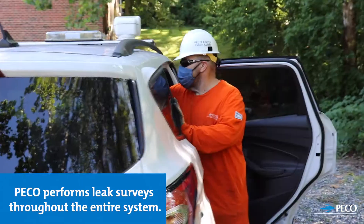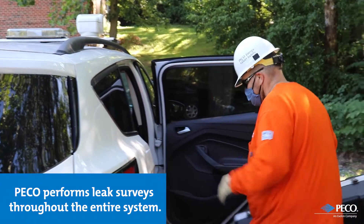My name is Carlo Castiglio. I am a specialist in the corrosion leak survey group here at PICO, based out of West Conshohocken. I am a foreman in the group and my specialty here is leak survey.